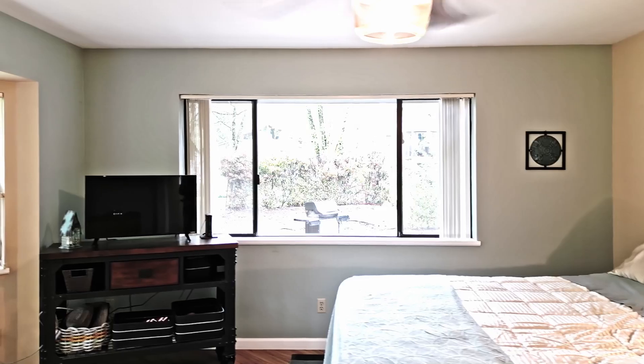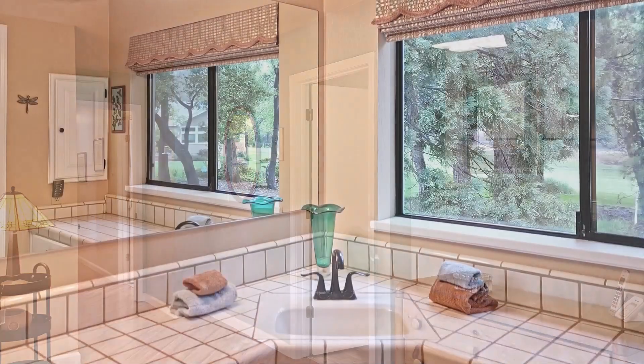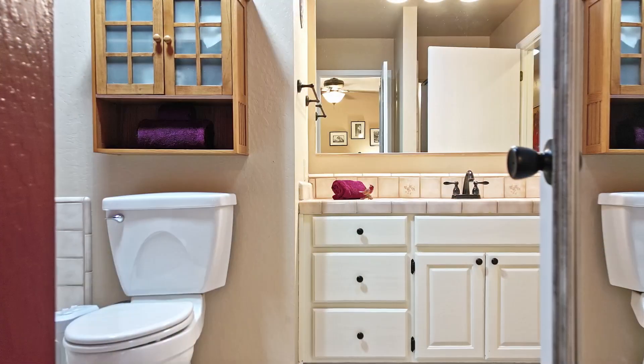There is a large master suite with an oversized walk-in shower plus a bidet. The three additional nicely sized guest rooms are cozy and comfortable. There are luxury vinyl floors throughout.